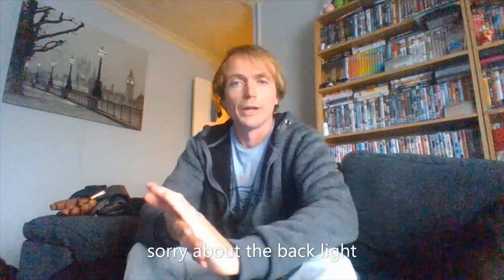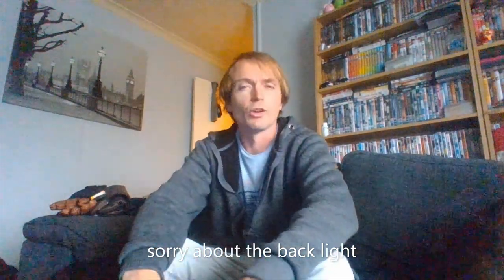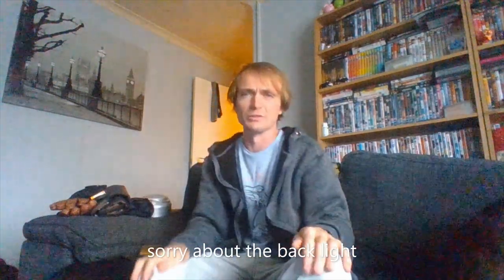Hi guys, Plum Fancy. I'm hoping you can see me okay because it's like 5 o'clock at night. I just wanted to do this video because at the end of the day I just haven't done a bit.